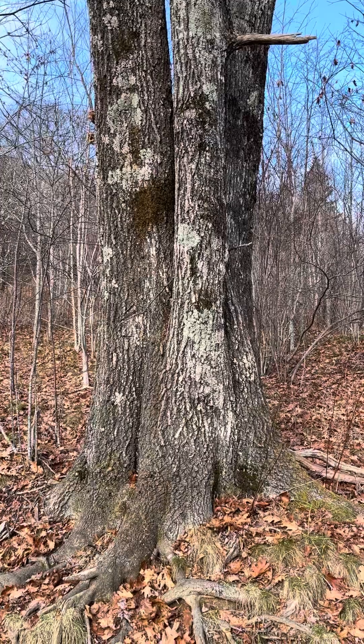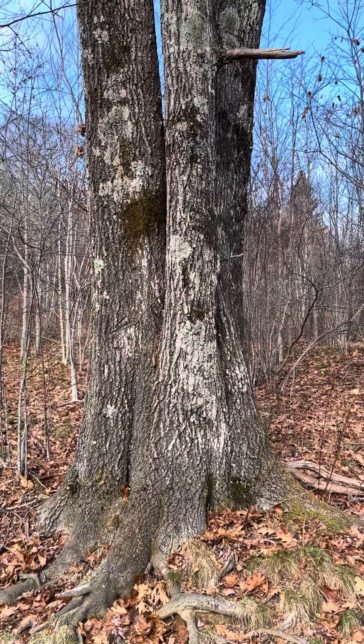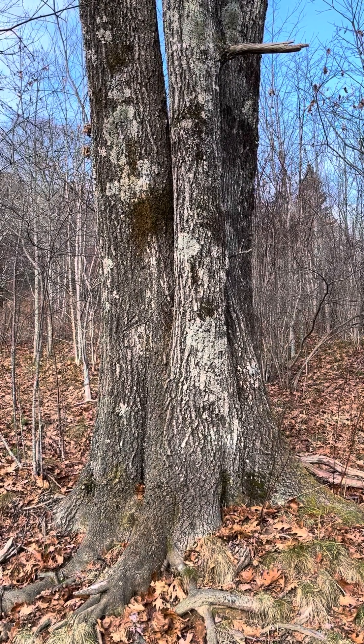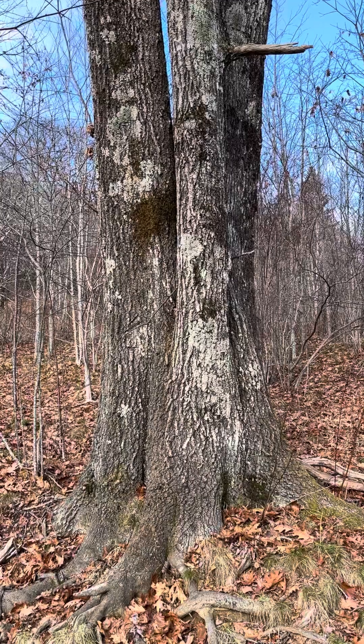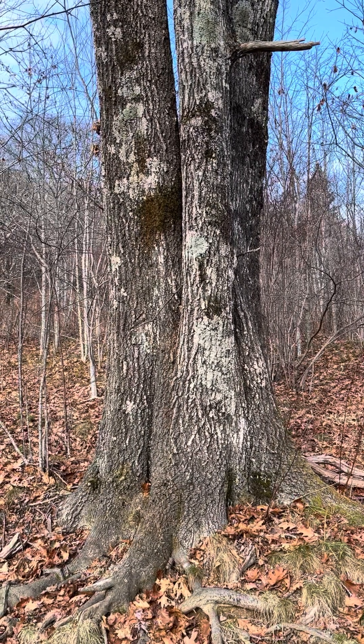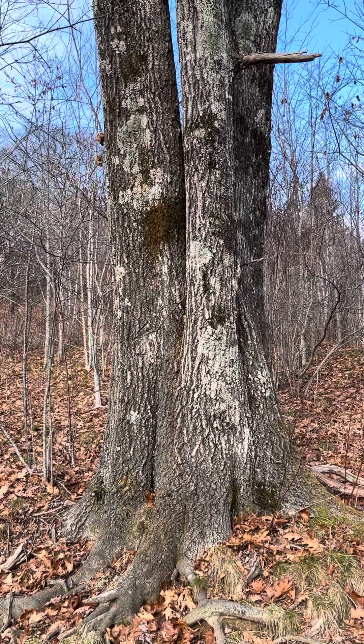Walking up to Upper Falls here at Graveyard Fields, we're looking at a species that has had many names in the past. It's a variety of red oak — in the past it's been called Quercus borealis or Quercus ambigua, and now it's settled on Quercus rubra var. borealis.